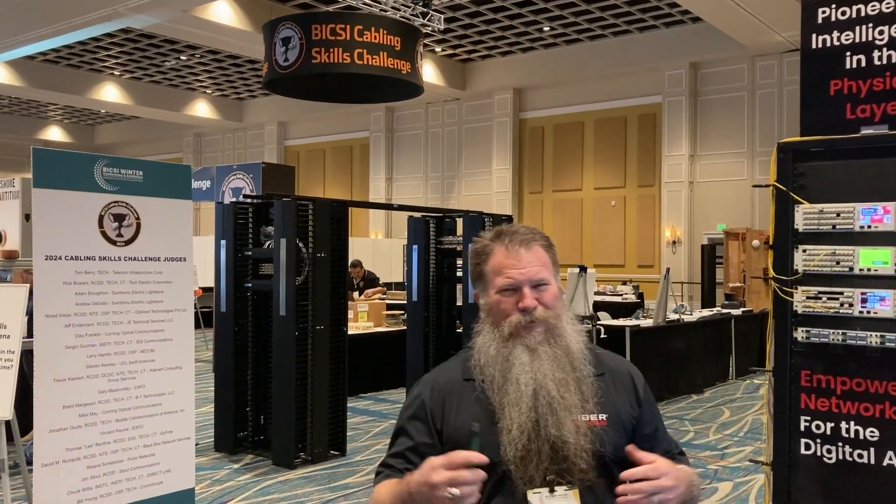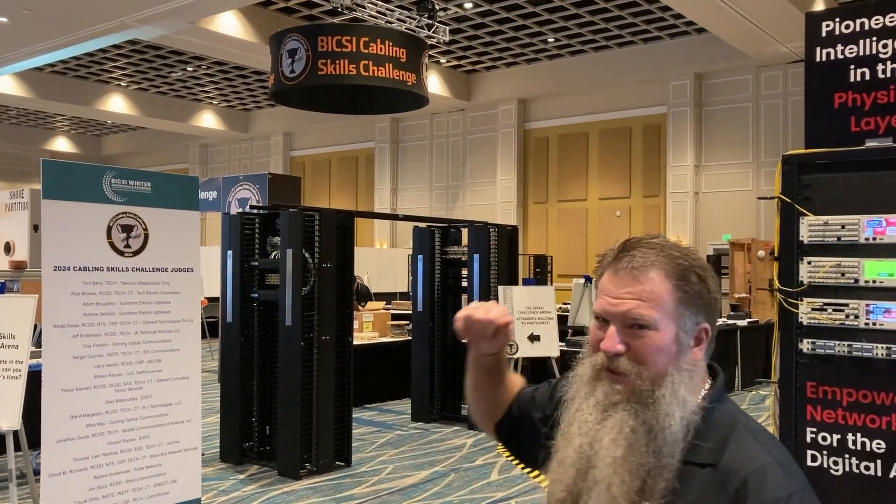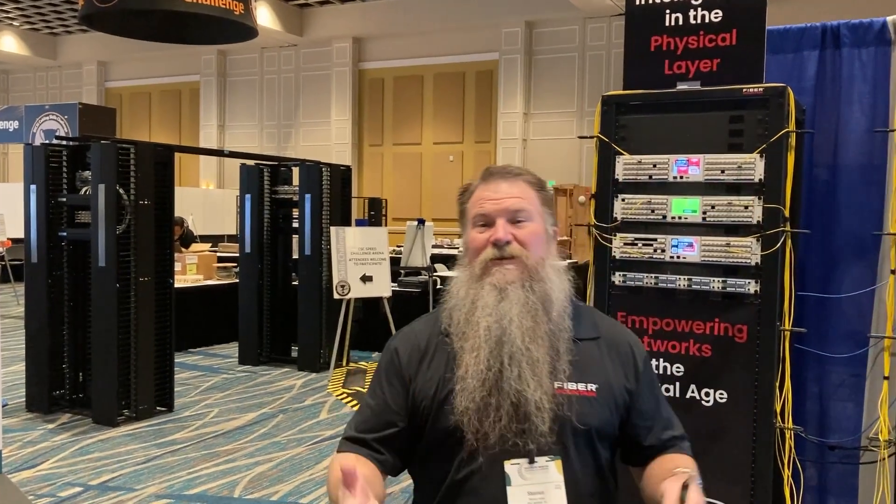Hey everybody, it's Shannon. I'm back here at Bixie 2024 winter talking about the skills challenge. One of the skills they don't really talk about over there is site surveys.